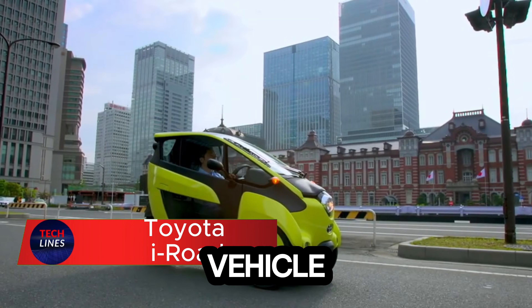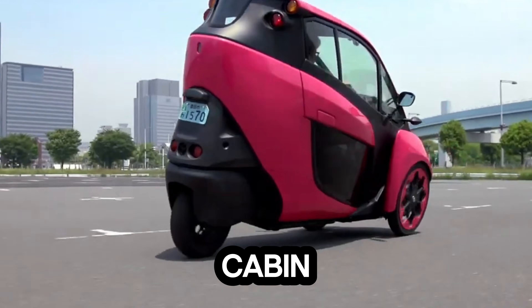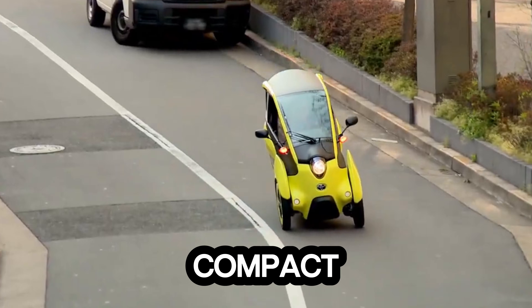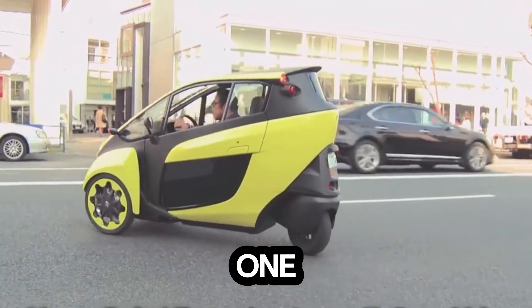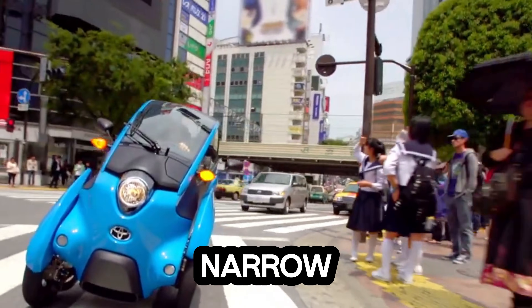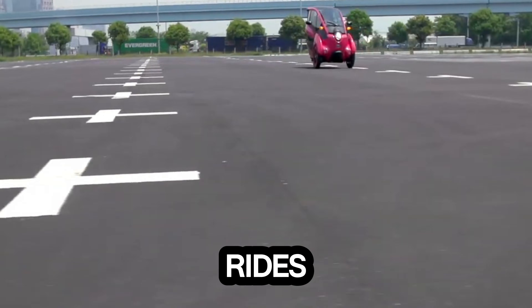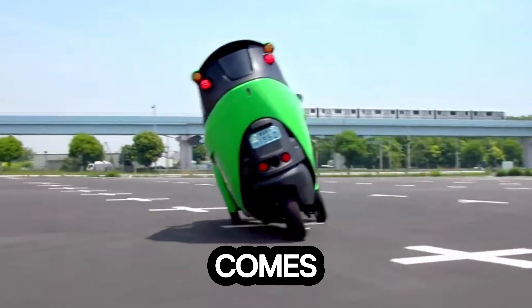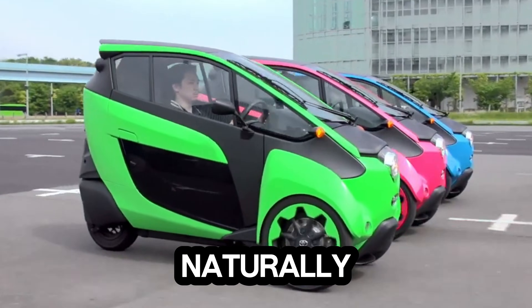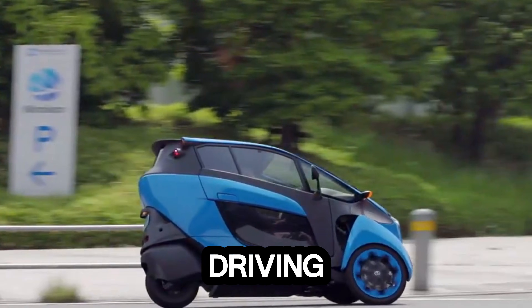Imagine a tiny electric vehicle that leans into every turn like a bike but keeps you safely inside an enclosed cabin. That's the futuristic experience the Toyota iRoad delivers. This compact three-wheeled EV is built for one purpose: dominating crowded city streets. Its ultra-narrow body slips through traffic with ease, turning stressful commutes into smooth, controlled rides. The real magic comes from its active lean technology, which allows the entire vehicle to tilt naturally as you corner, giving you better balance, tighter control, and a surprisingly fun driving feel.